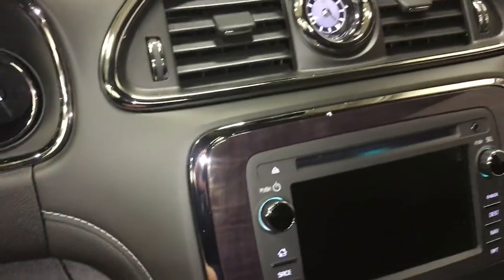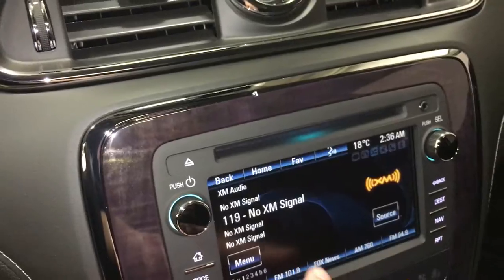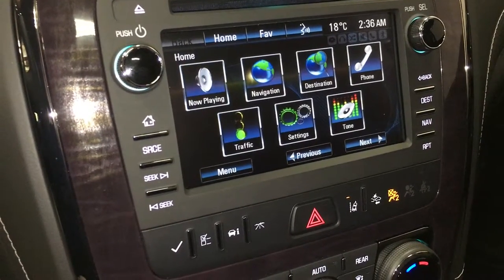I'm going to start up the vehicle. While I do that, I'm going to show you this beautiful analog clock — gorgeous — and extra storage up top. I'm going to take it to the home screen here on the color touch screen. You can see the time and the temperature: 36 minutes after 2 in the AM.